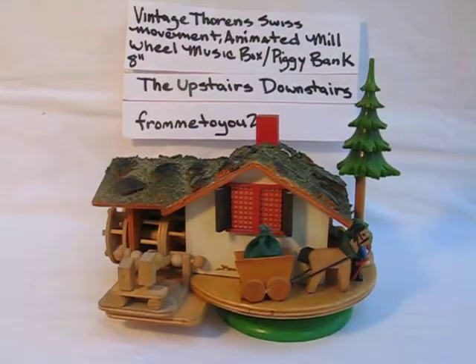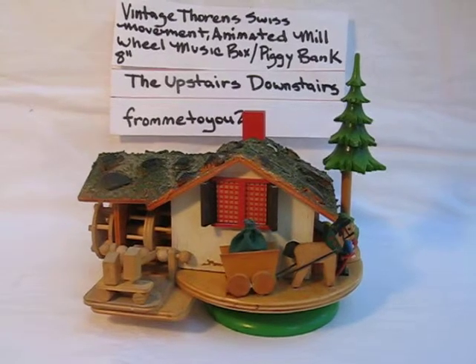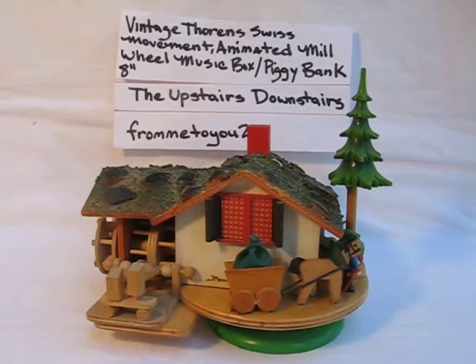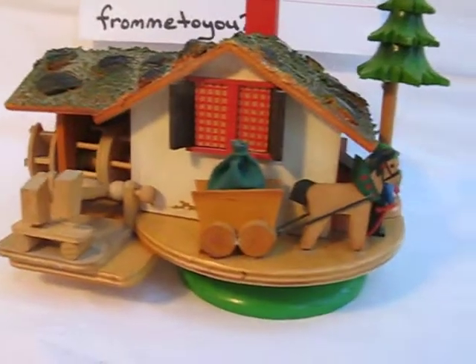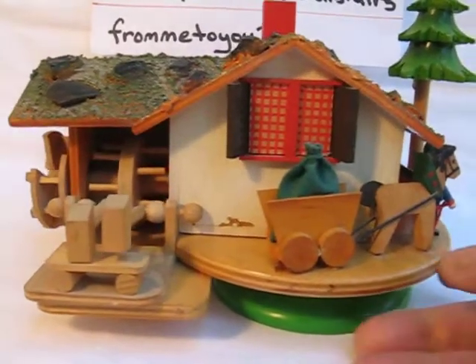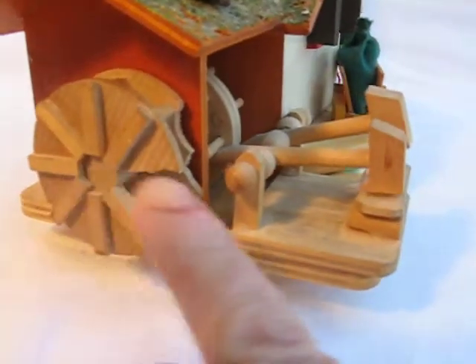This is a video for an eBay listing. This is a vintage Thorn Swiss Movement animated mill wheel music box, also a piggy bank. It's 8 inches long. It's in working condition. It does have a little damage at the wheel.